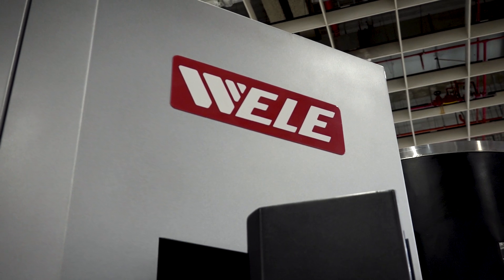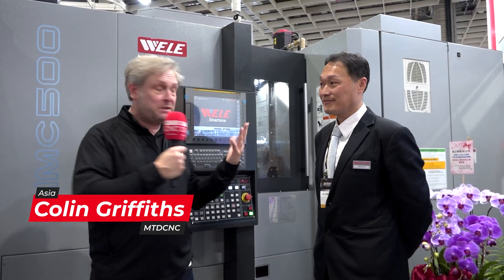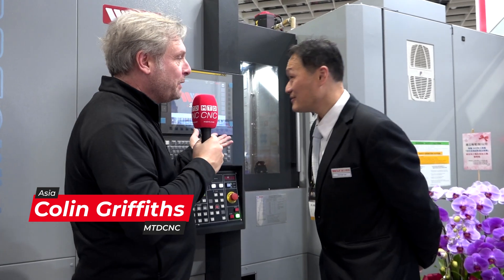We're at the Timtos stand now. They've got a number of different machines — three axis, five axis as you'd expect — but they've got this beast of a machine behind me: a super powerful spindle with multi pallets as well. Let's find out more about it from George. Tell me about this machine, please, George.